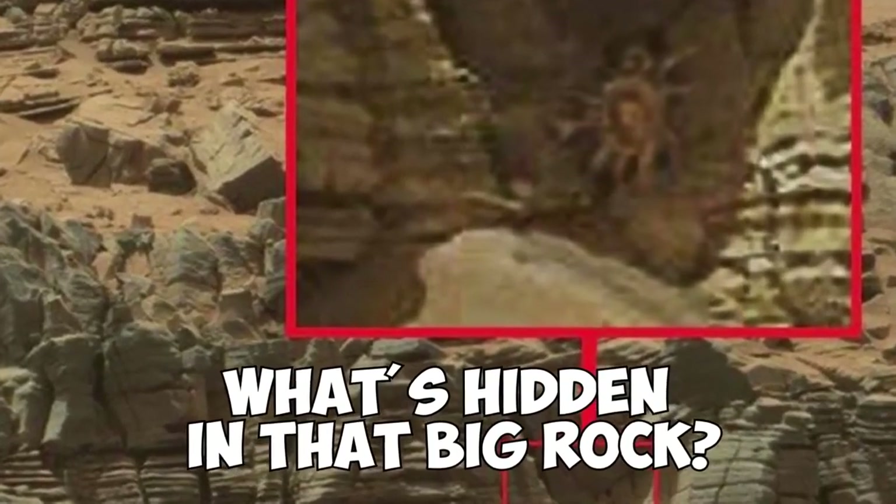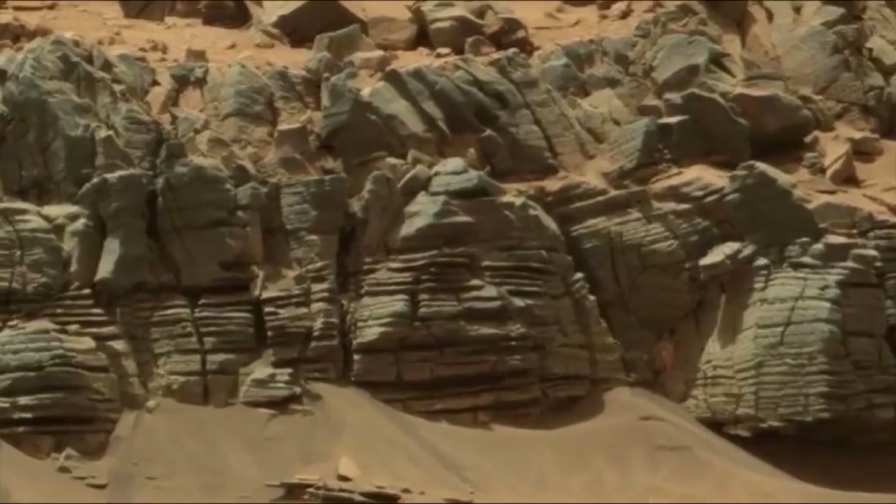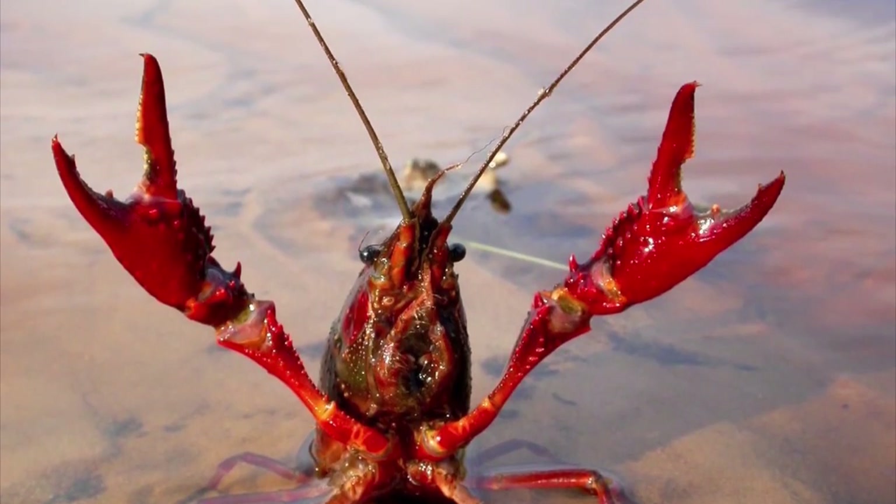What's Hidden In That Big Rock? When NASA published this photo of Mars on the web, reactions didn't take long to show up. Fans of this topic found something surprising. Although it's a little hard to tell the difference with the naked eye, when you zoom in, you see a crab — a giant alien crab. However, it seems a bit unusual, because if you think about it, how does a crab survive without water? Maybe that's not the right question, because it looks like a fossil.